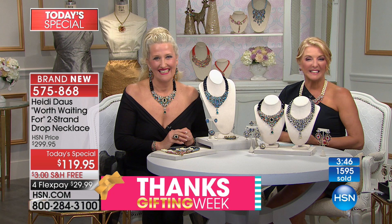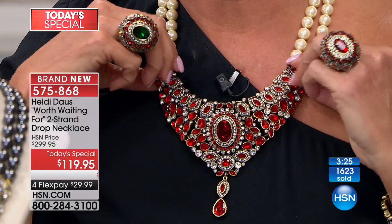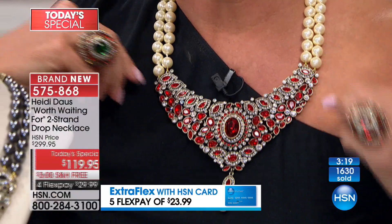Cynthia from New Jersey, thank you for waiting with Heidi and Suzanne! She finally got one in the Red. She says it's like her eighth piece this year — every time Heidi's on she buys something. What do you think about the value of this beautiful necklace, Cynthia?